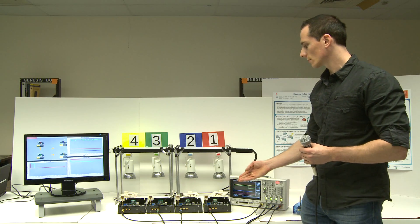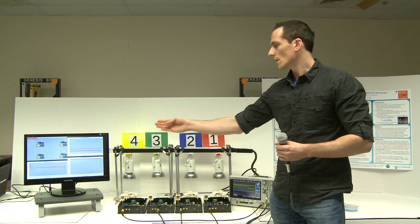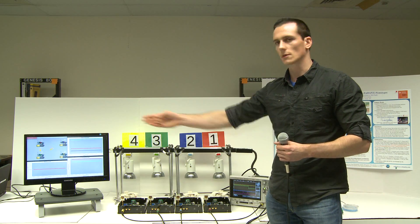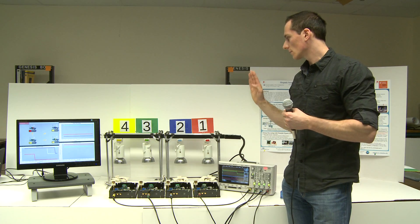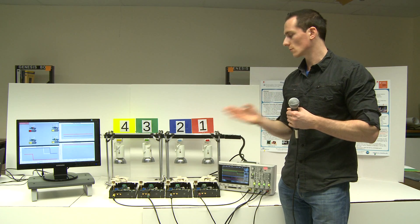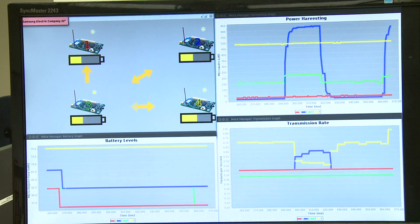Here we have four prototypes numbered one to four. We can observe the environmental energy and monitor it on the system. Whenever we transmit a message over the wireless channel, we flash the error on the screen. Additionally, we have the oscilloscope probing on the UWB transmitter, and nodes one, two, and four are sending energy-adaptive parameters to the coordinator. This includes the battery level and the harvested energy from the environment. Based on these parameters, the nodes adapt their communication rates.